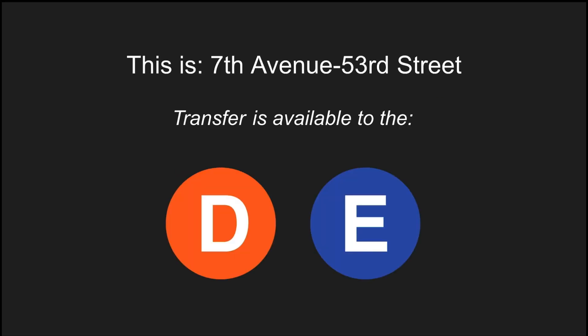This is 7th Avenue, 53rd Street. Transfer is available to the D and E trains.